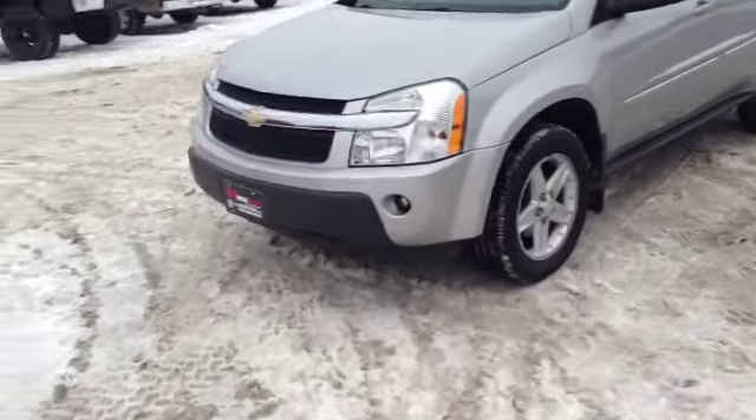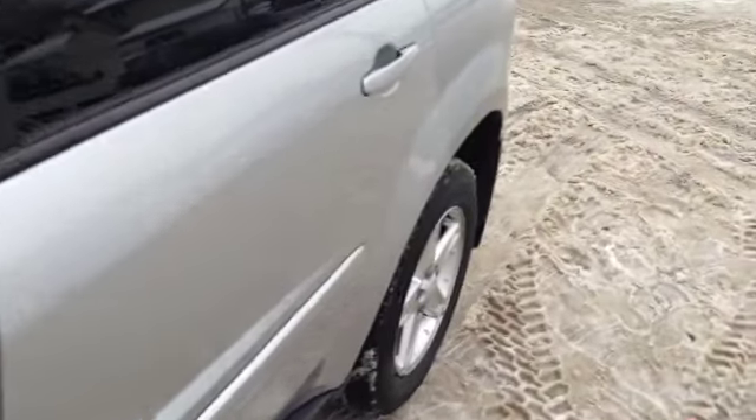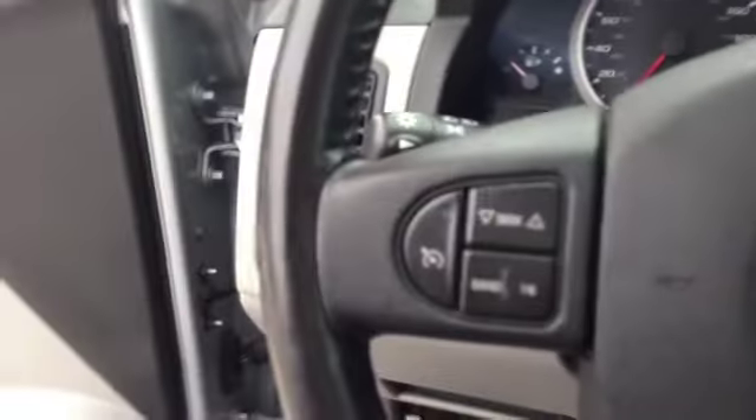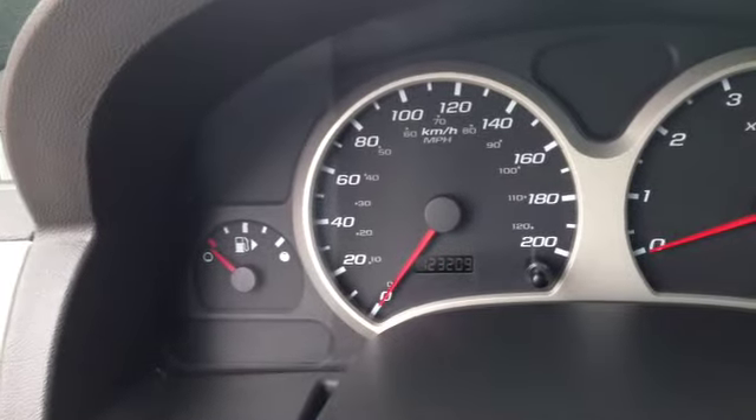I'm going to show you — it's got fog lamps, alloy wheels, paint in great condition, power locks, leather interior, cruise control and steering wheel volume control. It only has 123,209 miles for the year — that's super low.